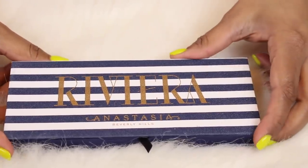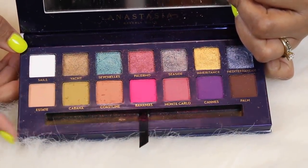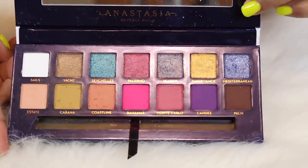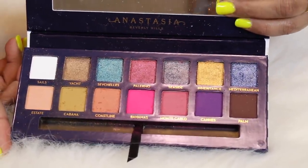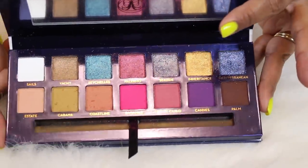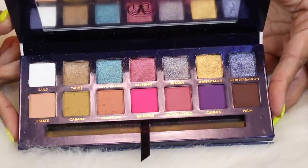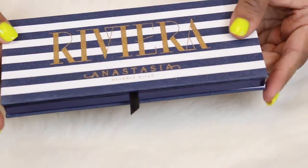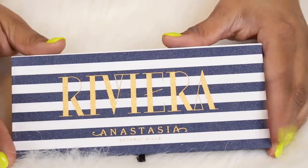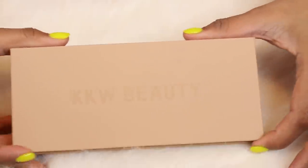The next palette is the newest Anastasia palette — the Riviera. I was talking about this earlier. I haven't reviewed it on my channel yet, but honestly this is one of those palettes I would rather take back to the store. I don't love the formula. The shades are pretty, but the shimmers are very crumbly — which is unusual because I can usually get Anastasia eyeshadows to foil really easily. I've heard mixed reviews. There's so much hype about a new palette, and then once you actually play with it you're like hmm.